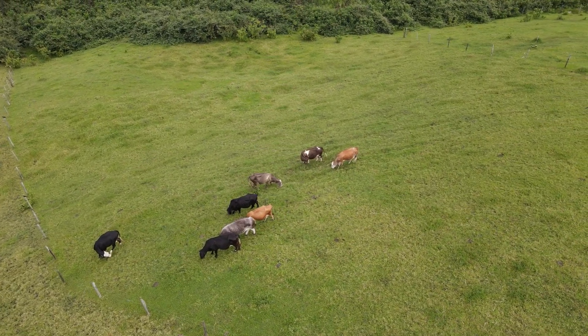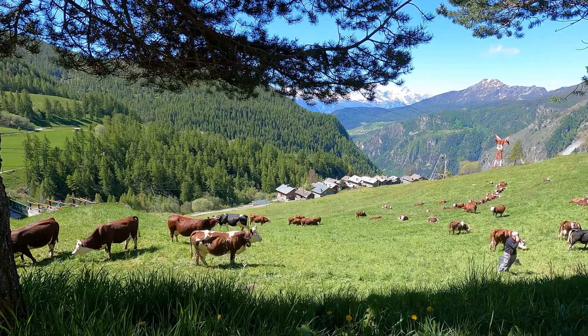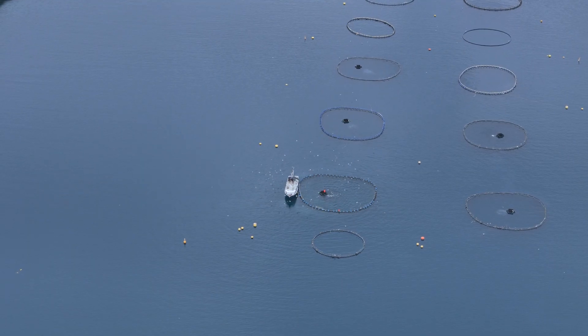By now, everybody knows about regenerative farming with all its bells and whistles — at least that's what I think. But have you heard about regenerative ocean farming? Now I'm no eco-extremist, but same as with conventional agriculture, commercial fisheries and fish farms also damage the ecosystems.